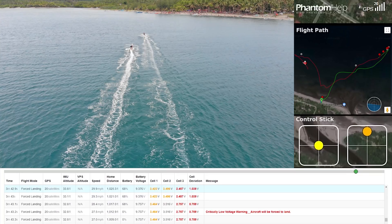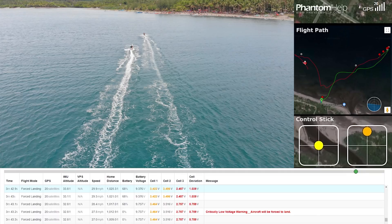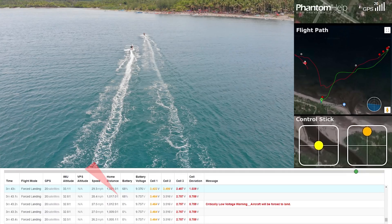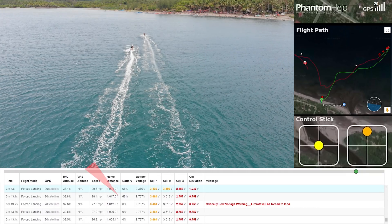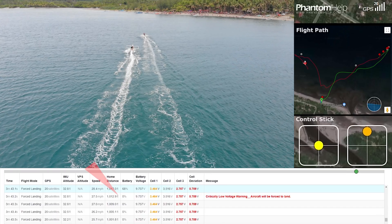Then, at exactly 3 minutes and 45 seconds of flight time, we received the killer red flag: critical low voltage. But as you can see, the battery was still at 68% and it suddenly dropped to zero.